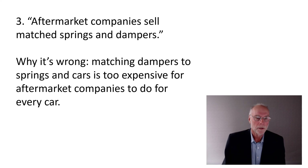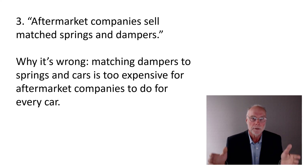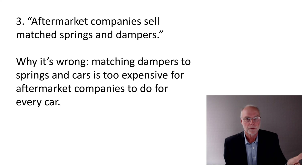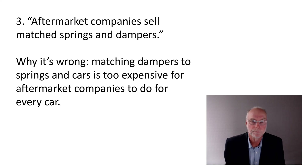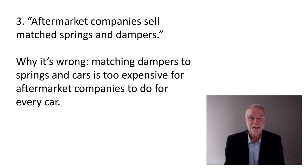This was an interesting one. A lot of aftermarket companies imply that they sell matched springs and dampers — coilovers — where the springs and dampers are matched for your car. It's a nice idea, but in reality it very seldom if ever actually happens, and the reason it doesn't happen is because it's too expensive. If you've got an aftermarket manufacturer selling a kit for a car, to get the springs right might take a few weeks of development. To get the dampers right for those springs and the car might take another month of development. You can see it would become incredibly expensive if they're selling kits for 30 or 40 different cars.